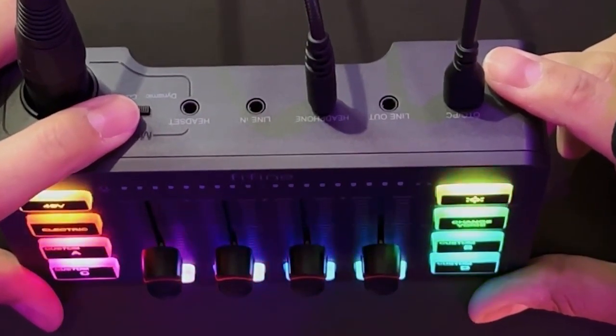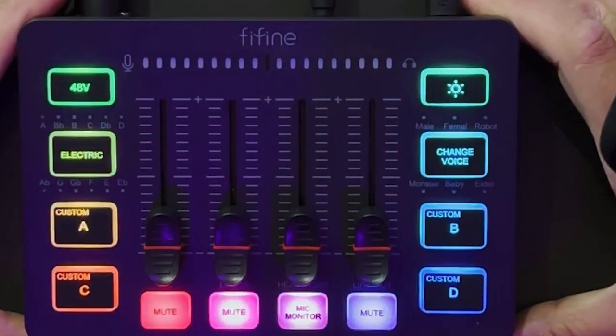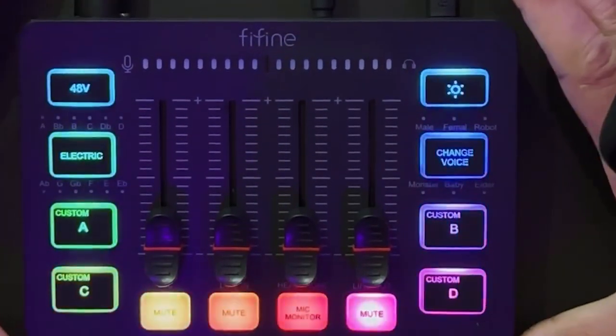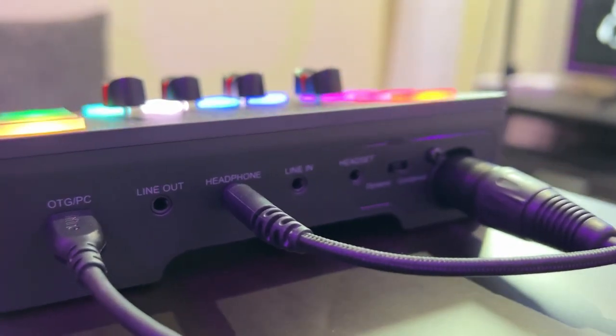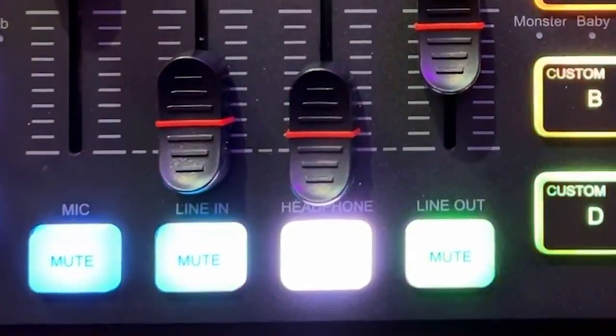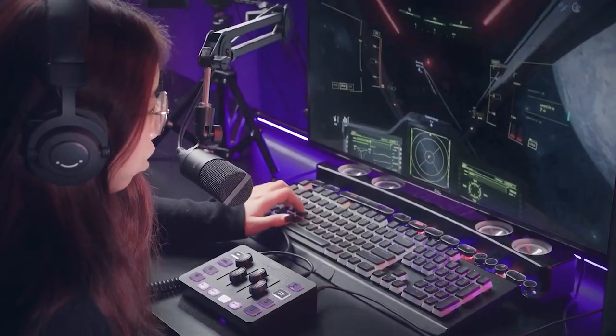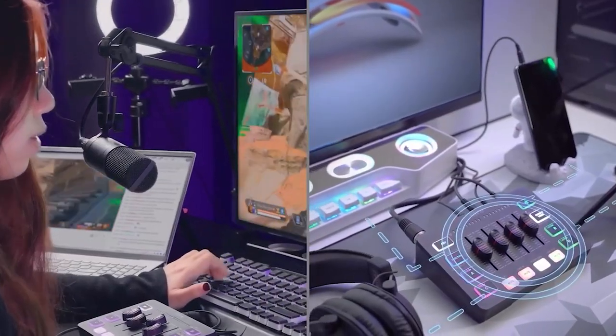With individual control over microphone, line-in, headphone, and line-out channels, you can fine-tune your audio settings for a personalized experience. Say goodbye to background noise with the mute and monitor buttons conveniently located on the front of the mixer. This feature ensures that your live broadcast remains free from distractions, allowing you to speak confidently without any interruptions.